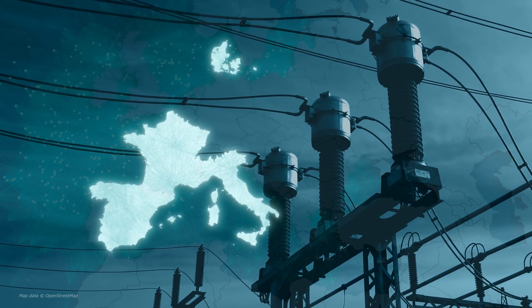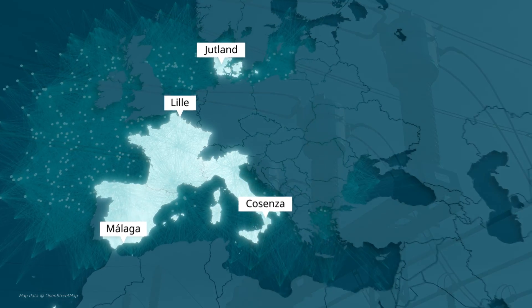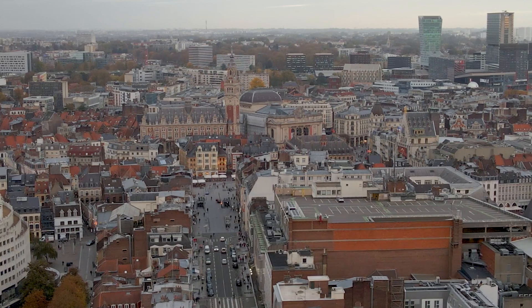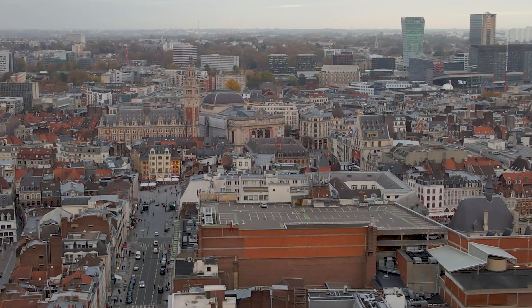What the energy management of tomorrow may look like is currently being tested at four locations across Europe. In the French city of Lille, researchers are focusing on European building stock, as this still accounts for 40% of the EU's energy consumption.